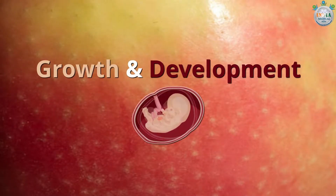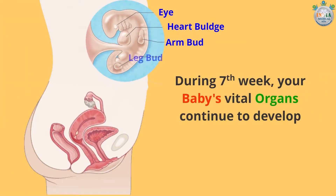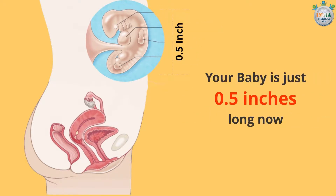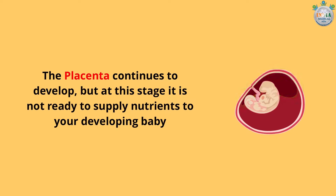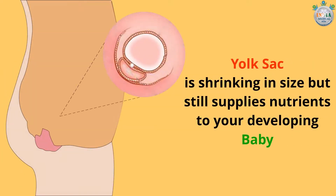Growth and development of baby during the seventh week. Your baby's vital organs continue to develop. Your baby is just 0.5 inches long now. The placenta continues to develop, but at this stage it is not ready to supply nutrients to your developing baby. The yolk sac is shrinking in size but still supplies nutrients to your developing baby.